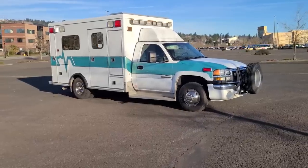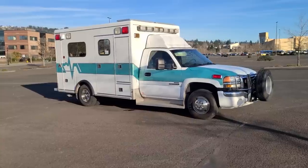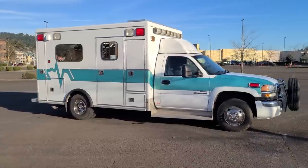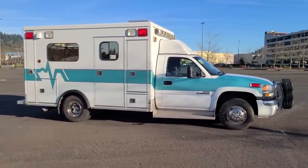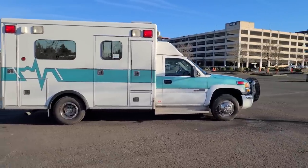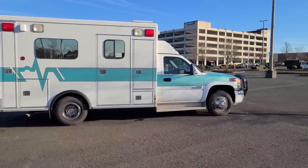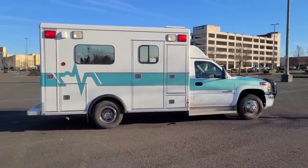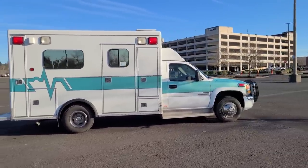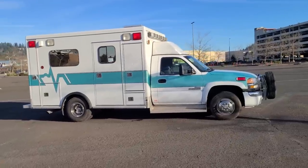Hey guys, what's up, welcome back to Auto X. Staying in line with what we've been showing you on our channel, here is another rig. Looking at this straight up, it is a 2007 GMC Sierra K3500 ambulance. This was built by McCoy Miller — that's the ambulance builder company — on a 2007 GMC 3500 four-by-four truck chassis with duallys in the rear.